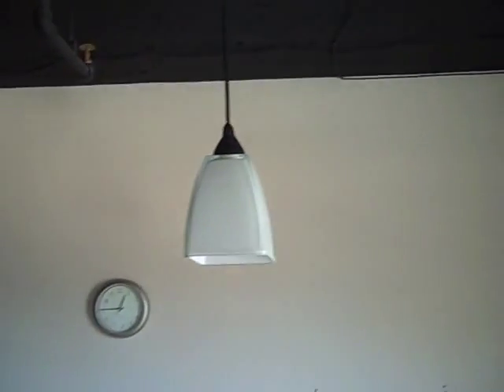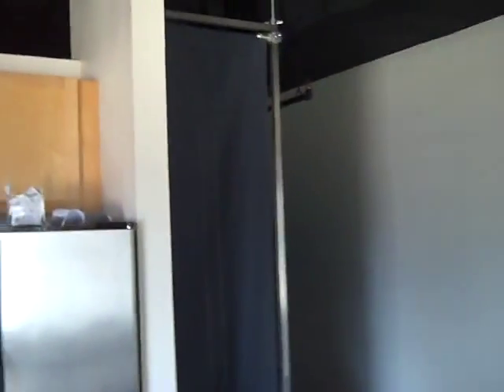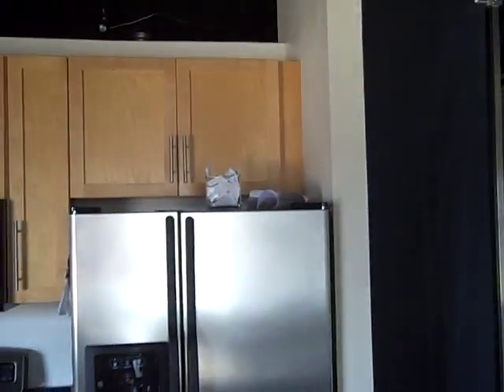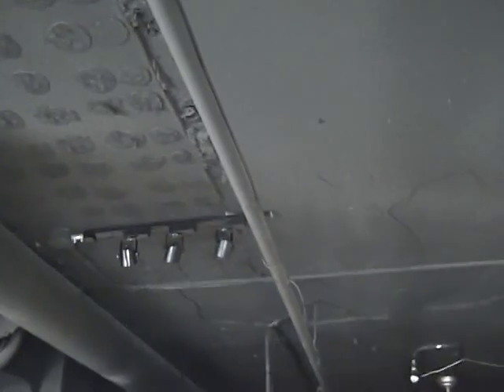All these pipes go from one end to the other, they are all connected. There are some track lights and a hanging light. We are looking at the living room from the kitchen right now — that side is the bedroom, this side is the kitchen. You can see these pipes extending from one room to the other.